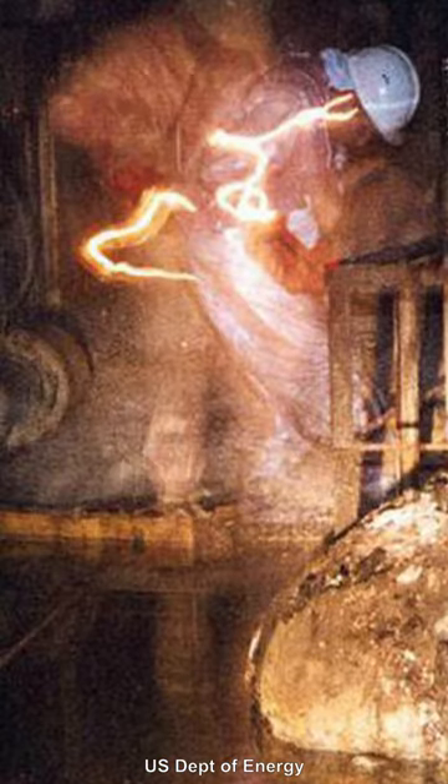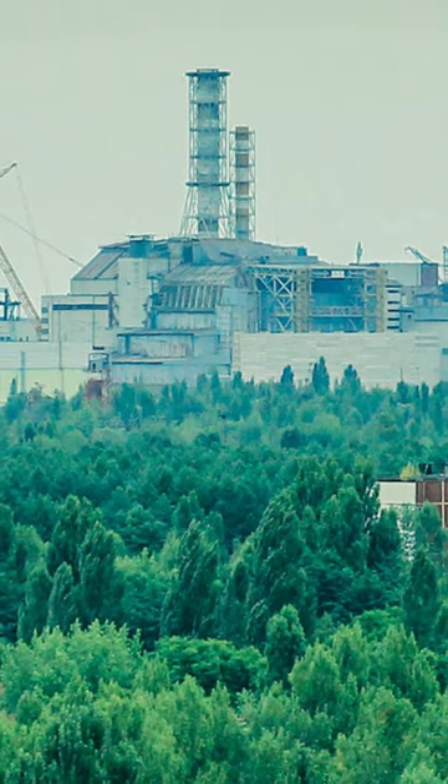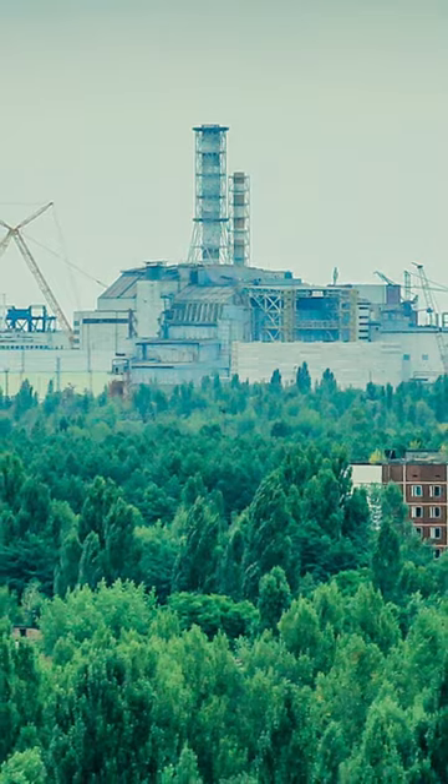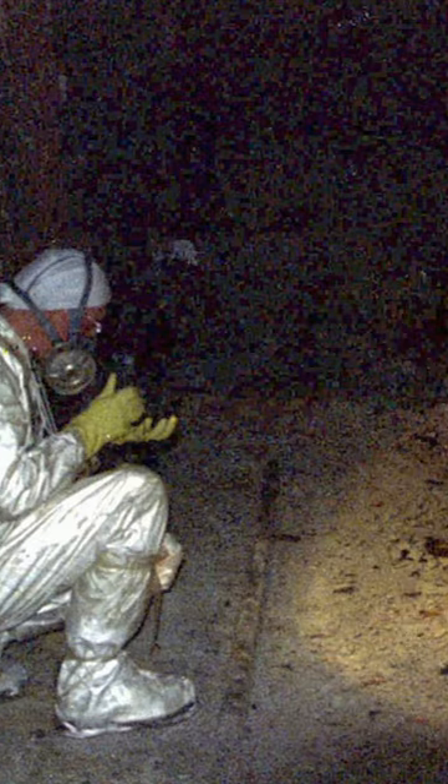Tests determined that five minutes in the presence of the foot would deliver a lethal dose of radiation. Over time, as the radioactive material within decays, the foot has become less deadly, but it will still be many decades before it can be considered safe.